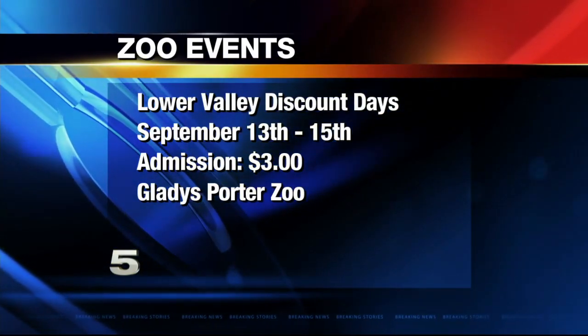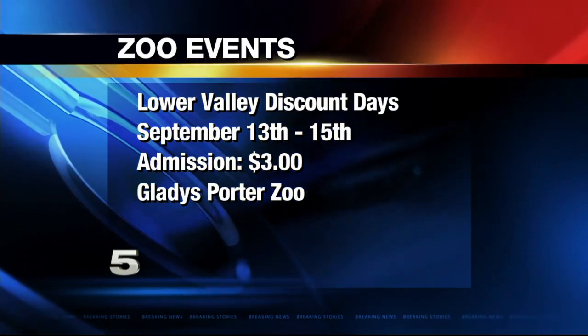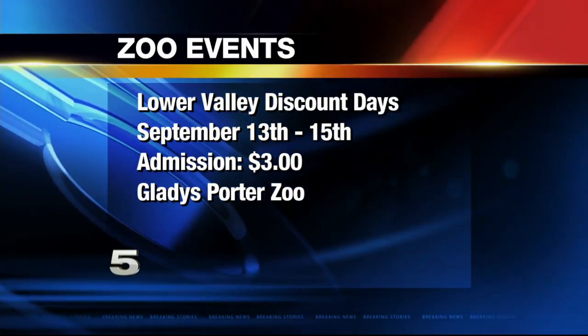It's a busy September. September 19th is going to be our annual Brew at the Zoo celebration, and that's a big fundraiser. It's a big event — a lot of fun. There's live music and food. There are only 500 tickets available for that event, being that it's a little exclusive, and they do go fast. They're available through the portal on our Facebook or on our website, which is www.gpz.org.